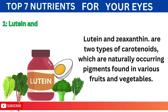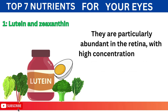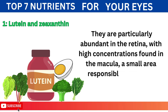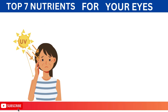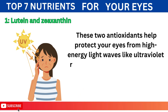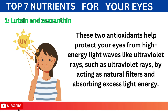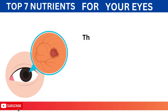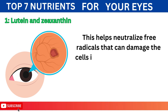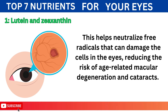1. Lutein and zeaxanthin are two types of carotenoids, which are naturally occurring pigments found in various fruits and vegetables. They are particularly abundant in the retina, with high concentrations found in the macula, a small area responsible for central vision. These two antioxidants help protect your eyes from high-energy light waves by acting as natural filters and absorbing excess light energy, helping neutralize free radicals that can damage the cells in the eyes, reducing the risk of age-related macular degeneration and cataracts.